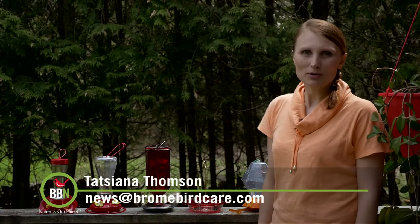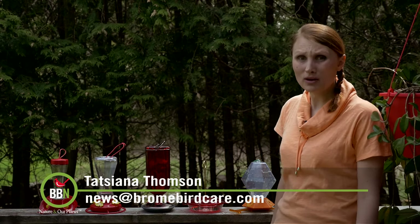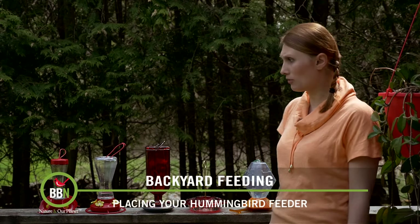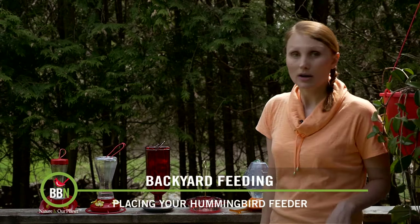It's really nice to have hummingbirds back. The only problem here in the East is that we get only one species of hummingbird — the ruby throats — and they are so territorial. I've already seen them fighting over one feeder, so as soon as I see that I put up the rest of my hummingbird feeders.